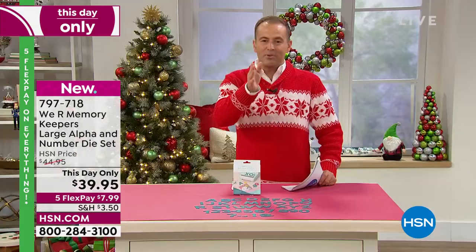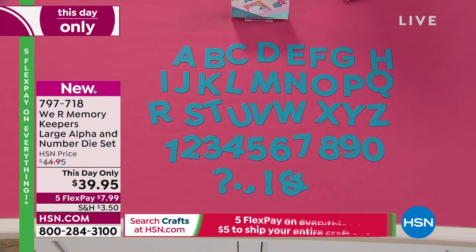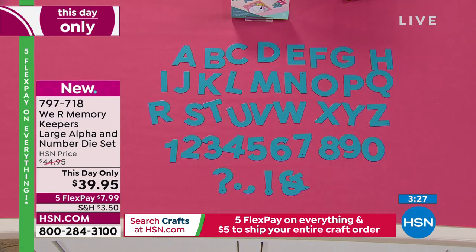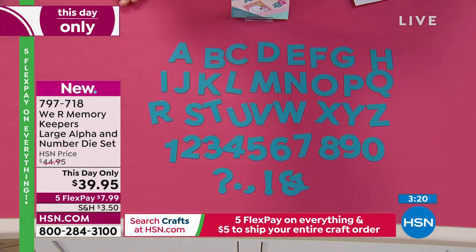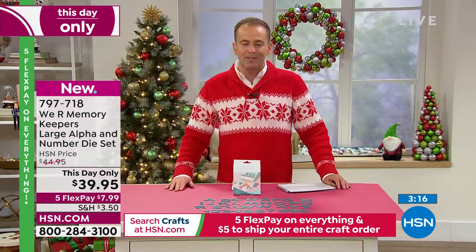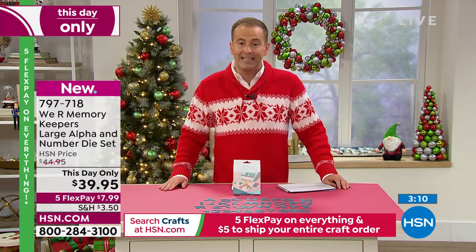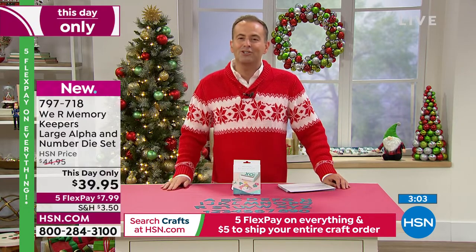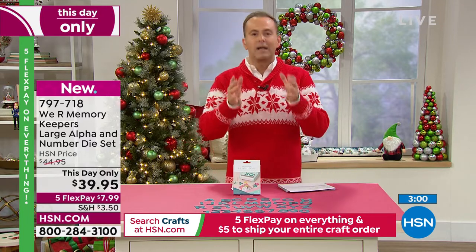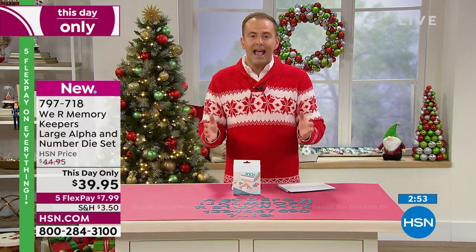They're beefy — a signature style. Simple, but they have that substance and impact. They're perfect for layouts and large projects. You're going to be able to die-cut them quickly and easily. You're getting all your letters and numbers. For this day only until midnight tonight, we have discounted the price from $45 to $39.95, with five flex pay of $7.99. Free shipping with just $5 to fill your entire cart. These you'll use regularly in a number of ways.